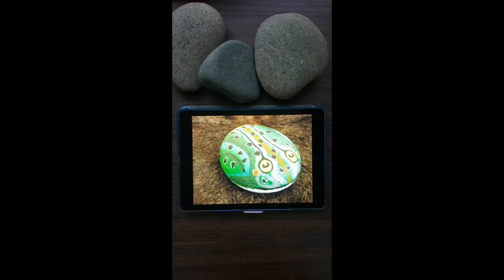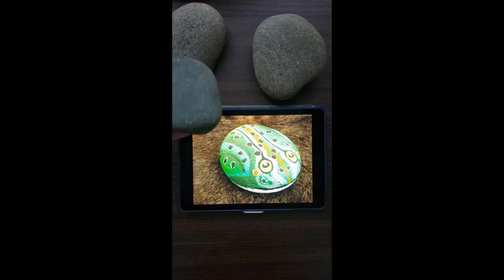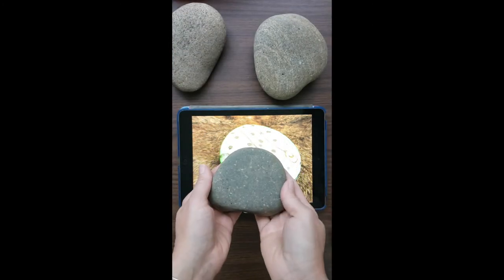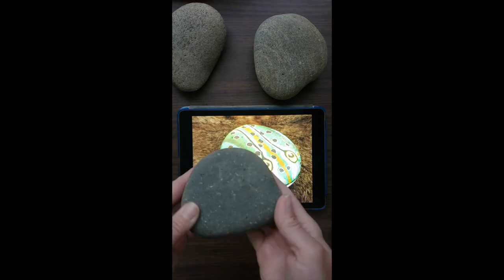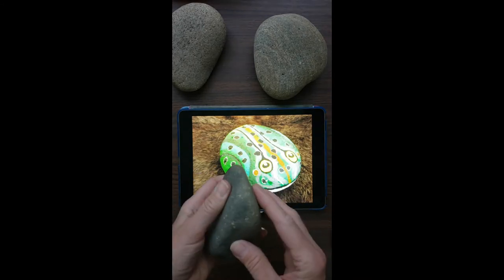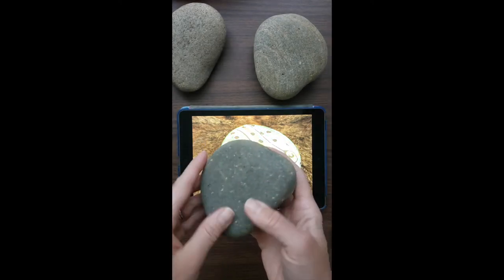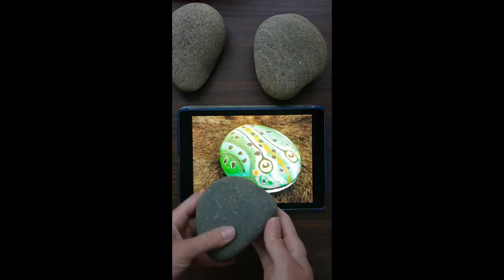Hi guys, today we're going to be starting a project where the end result is going to be a painted river rock. You guys are going to have to find yourself a nice smooth rock — maybe in your backyard, front yard, or if you're going to the river or beach, keep your eye out for a nice smooth rock. This is going to be our canvas for the next project.